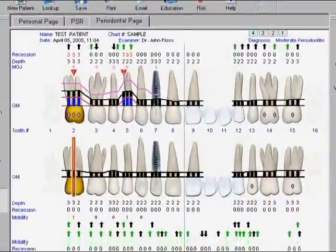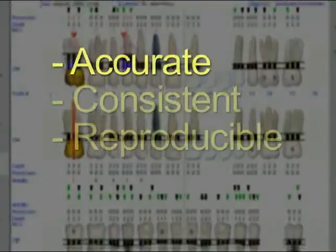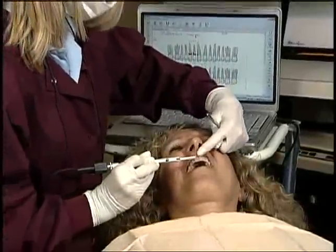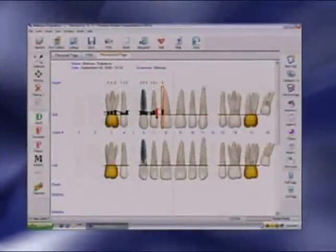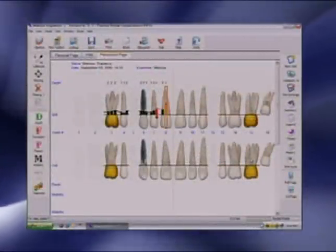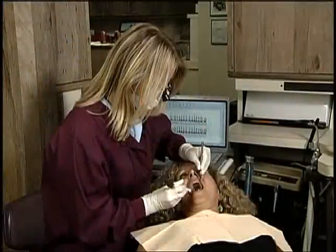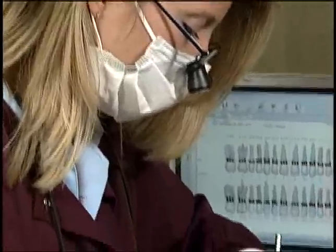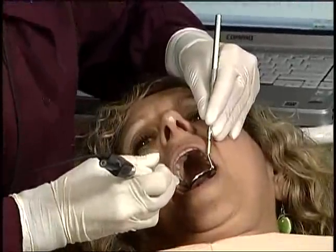If you're going to take the time to collect the data, then it should be accurate, consistent, and reproducible. It should allow a solo operator to collect the data and take advantage of what a computer does best — record and compare thousands of numbers, error-free. Florida Probe displays that information in a graphical and intuitive manner. It acts as an authoritative and objective third party delivering the message about periodontal disease to the most important person in your practice, the patient. I invite you today to take advantage of the benefits that the Florida Probe System will bring to your practice. Contact Florida Probe today.